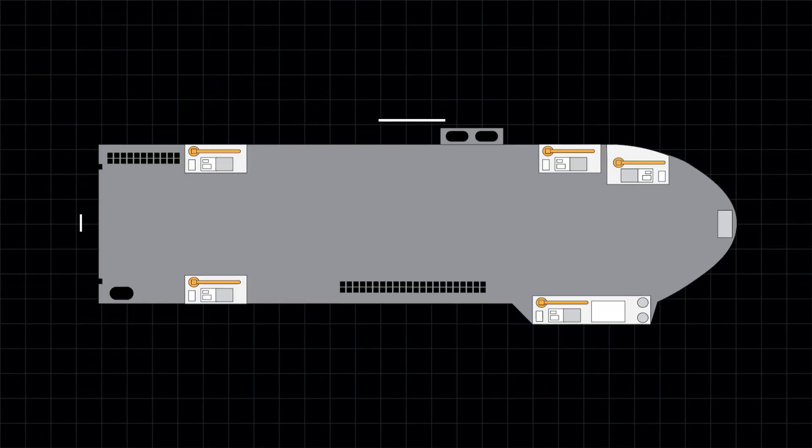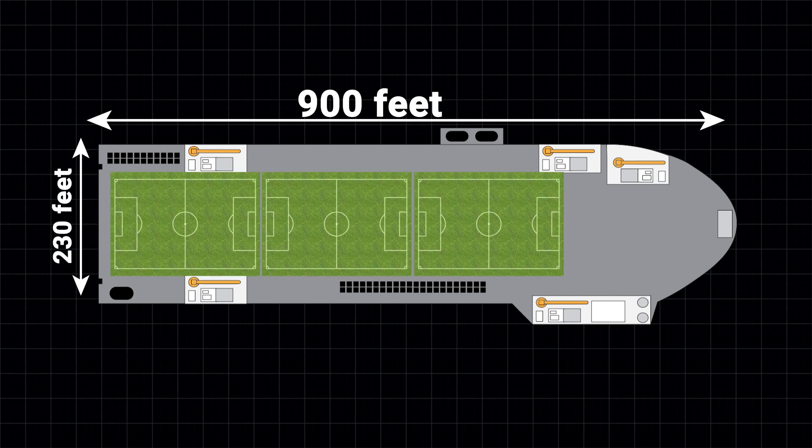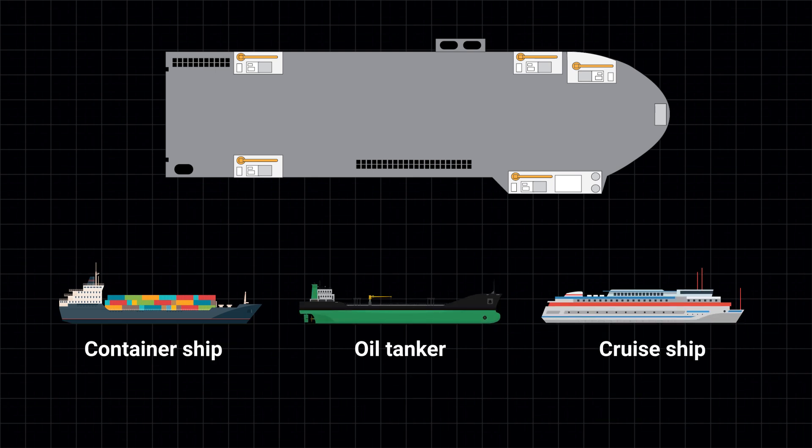For the very biggest jobs, you need the Dockwise Vanguard. Its deck measures 900 feet by 230 feet — more than 3.5 football fields. A container ship, oil tanker, or modern cruise ship dwarfs the Vanguard in size, but you can't beat its versatility or payload.